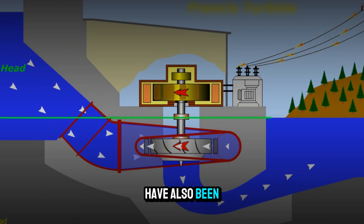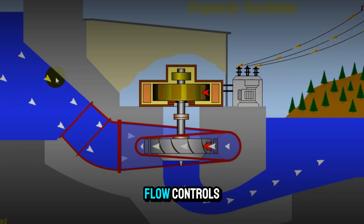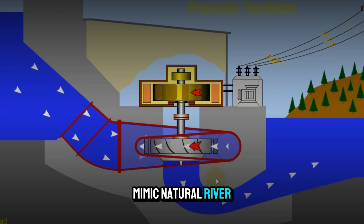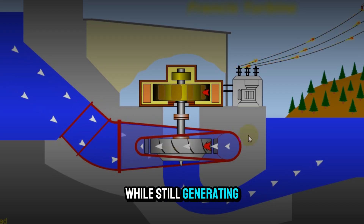Francis turbines have also been part of environmental innovation. Engineers work to design intakes and flow controls that reduce harm to fish and aquatic life. In some cases, special flow patterns are created to mimic natural river conditions downstream, helping maintain ecosystems while still generating power.